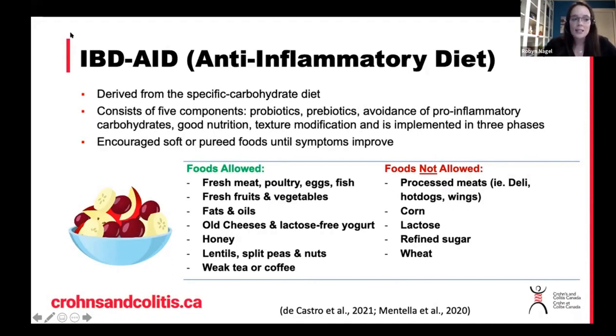It does incorporate aspects of good nutrition — just what we know about a general healthy diet — encouraging lean proteins and some healthy fats. And lastly, it talks about texture, which is really neat because texture is not something discussed too often in diets. Essentially this diet talks about having blenderized or very soft foods when your symptoms are acting up or when you're in a flare, and then potentially being able to tolerate the regular texture of foods as you progress towards remission.